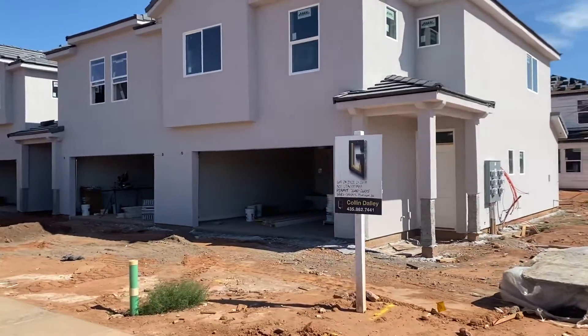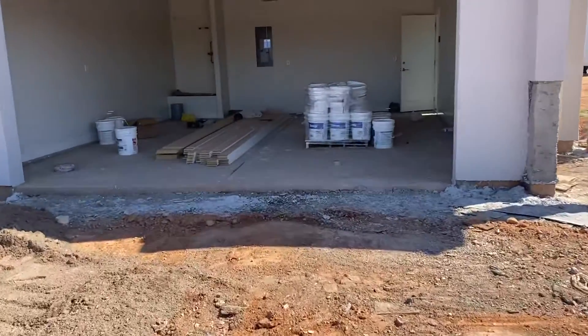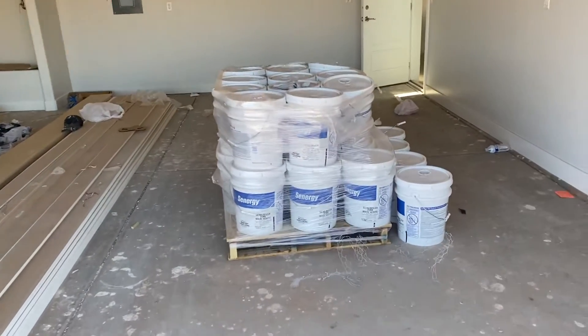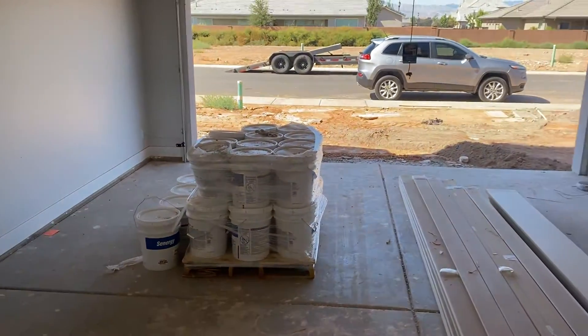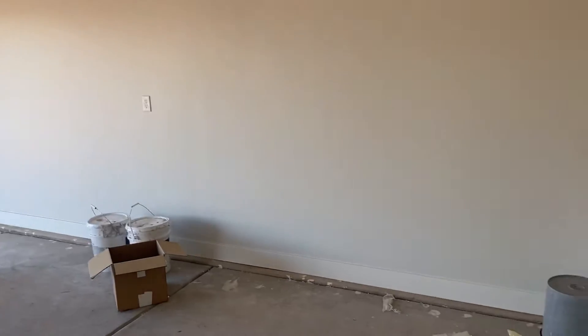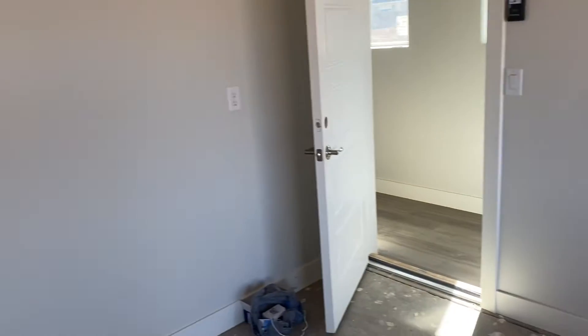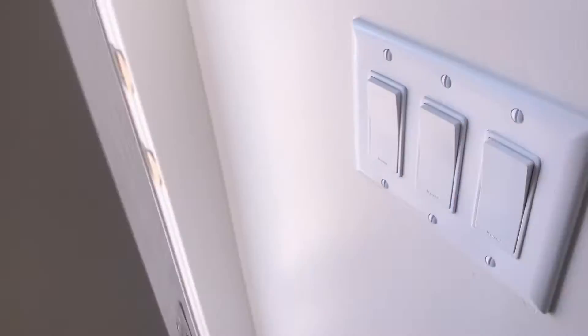This isn't the exact unit that's gonna be available, but this will give you an idea of what they're selling. Just a two-car garage, but it looks pretty deep — about 22 feet. That should fit the Raptor. You either come in through the garage or the front door here. This is all LVP flooring.